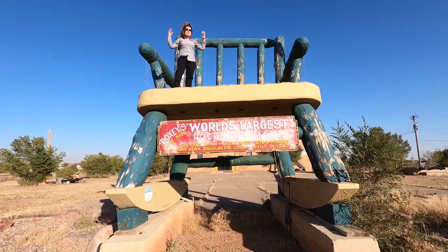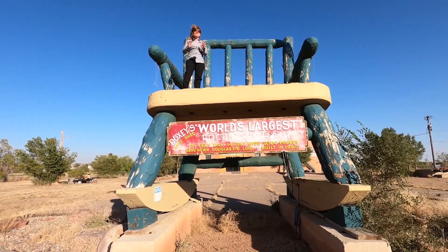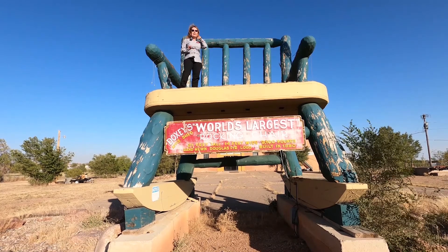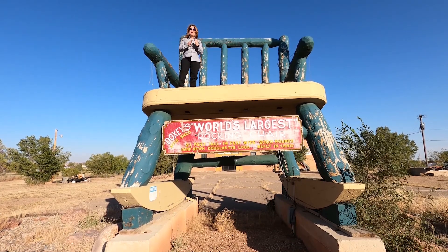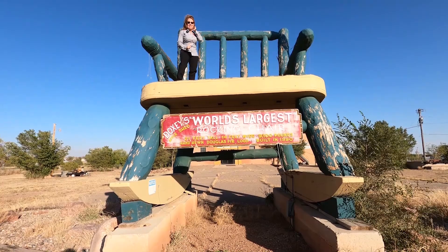Here we are at the historic Apple Shed on the largest rocking chair in the world. This rocking chair was constructed in 1990. This bad boy is 9,100 pounds, 21 feet tall, and 14 feet wide — that's a granddaddy of a rocking chair.